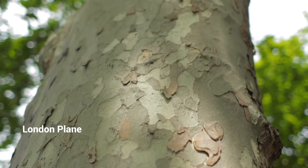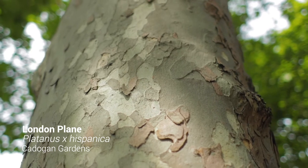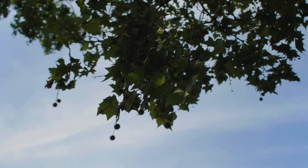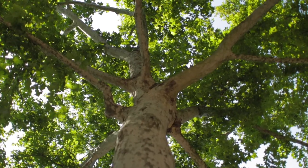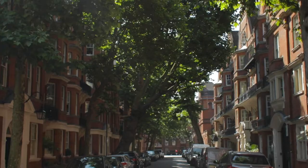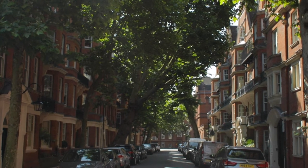This one might be 120 years old perhaps. The thing about London Planes is that they were much loved by planners because they would grow rapidly, they'd cast a lot of shade, and crucially they were very, very good at resisting the pollution of Victorian and Edwardian times.